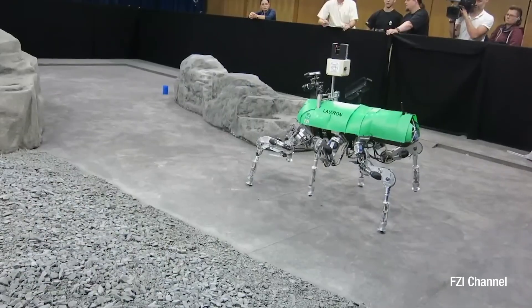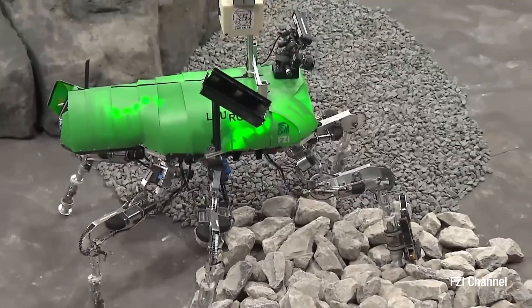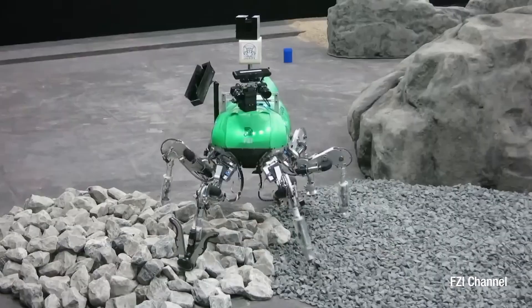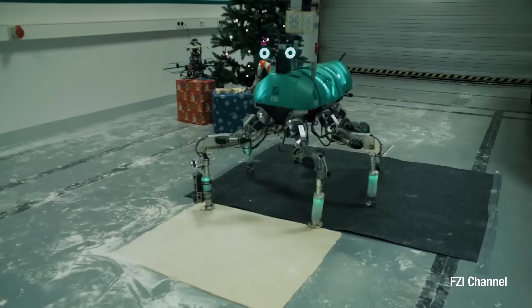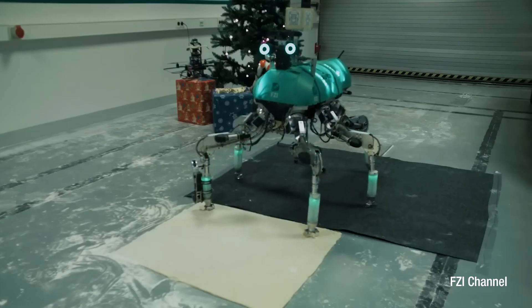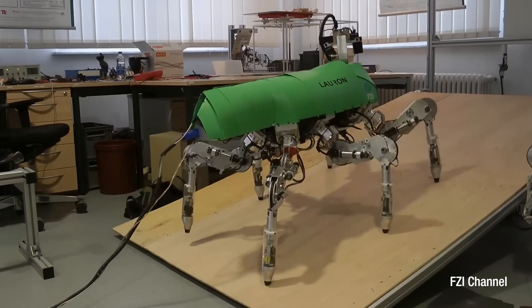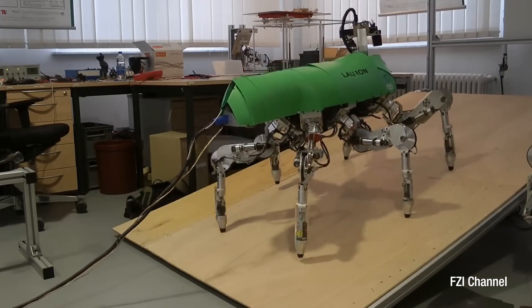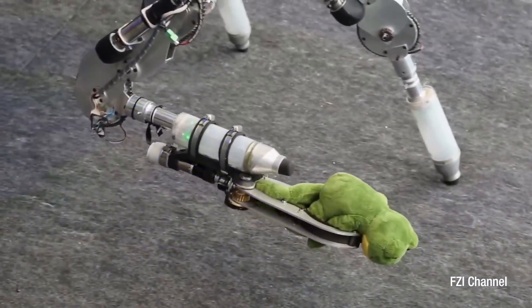Lorenzi, part of Fraunhofer Institute's Lorenz series, is a hexapod robot built for challenging environments like scientific research and rescue operations. With six legs offering six degrees of freedom each, it maneuvers effectively over complex terrain. Equipped with cameras, laser scanners, and sensors, Lorenzi gathers critical data for navigation and precise operations in hazardous scenarios.